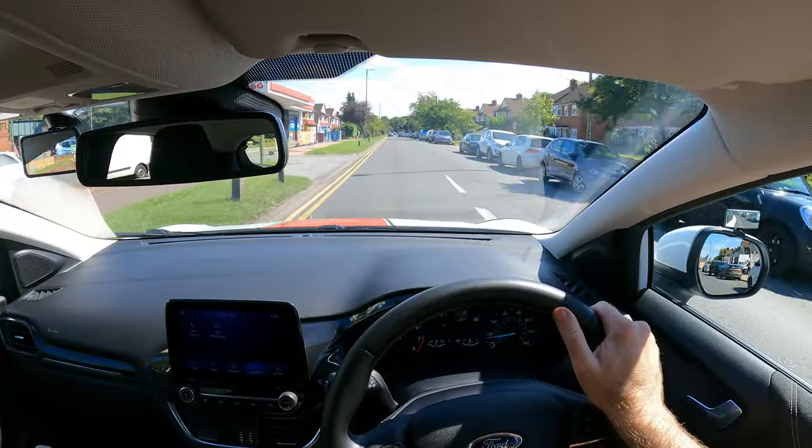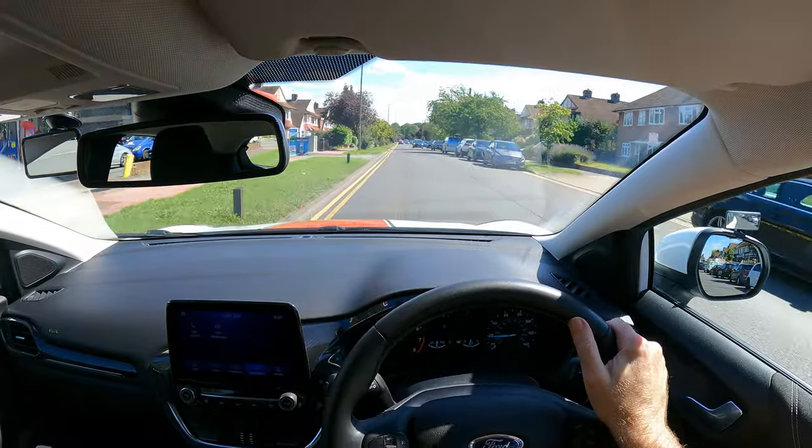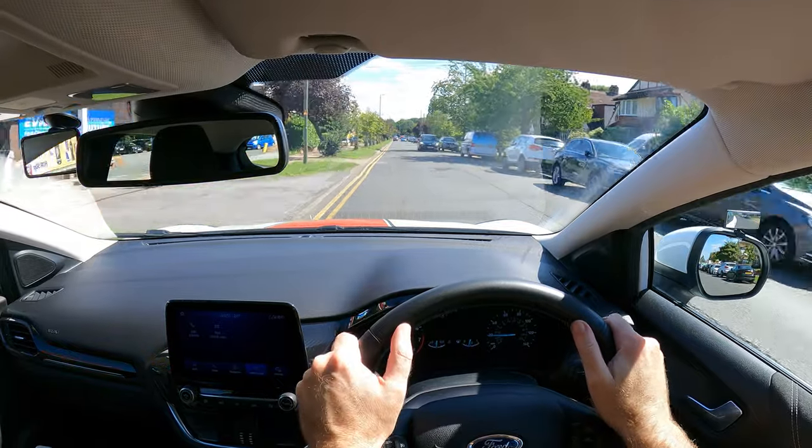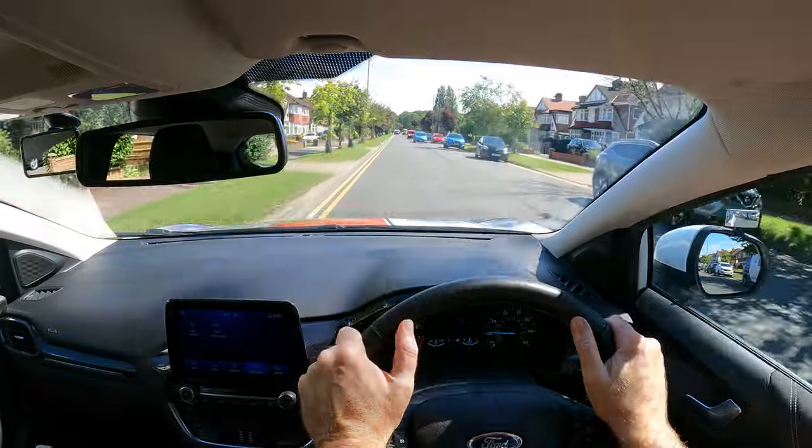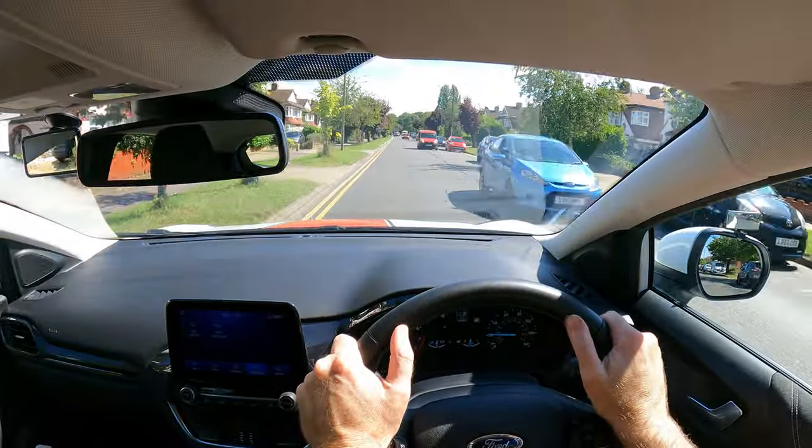Normally drive about a metre away from the kerb. But if the oncoming drivers have parked vehicles or other obstructions in their path and you have available space, move more to the left and be prepared for them to move onto your side of the road.